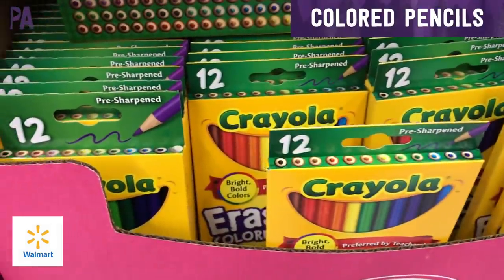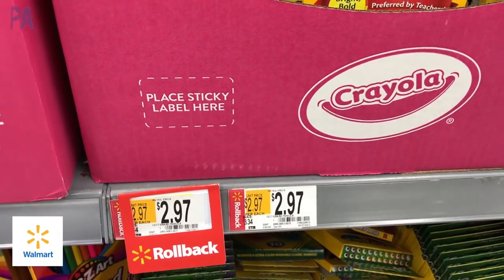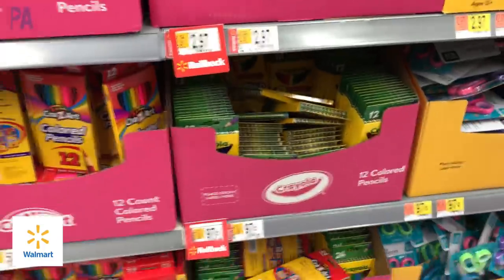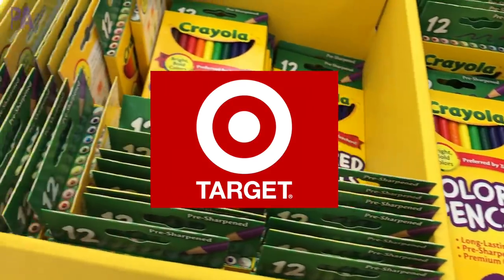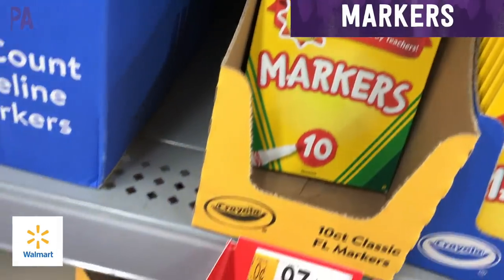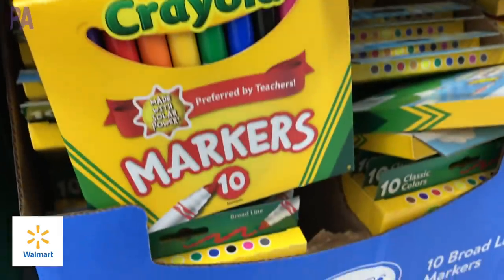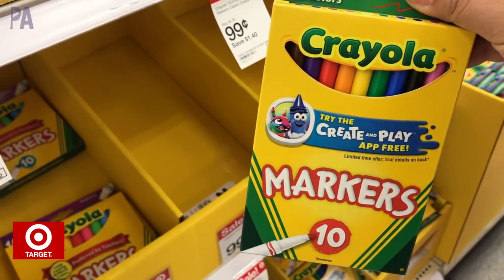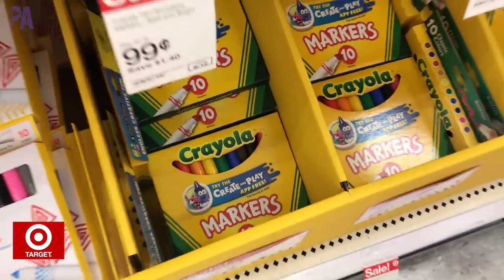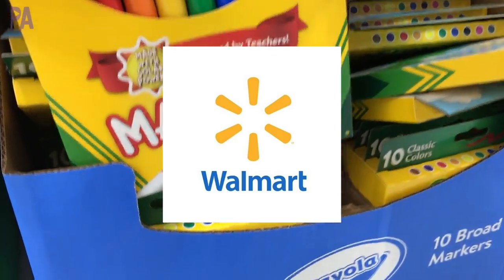For Crayola colored pencils, a 12-pack over at Walmart is going to cost you $2.97, which surprised me — because over at Target that same package of colored pencils is $0.99 right now. Definitely Target wins on the Crayola colored pencils. For Crayola markers, at Walmart we have the thin 10-pack for $0.97 and the thick 10-pack also for $0.97. Over at Target, the same packages — thin and thick — are $0.99 each. So this one goes to Walmart, although Target does offer a different bold color set at the same price.